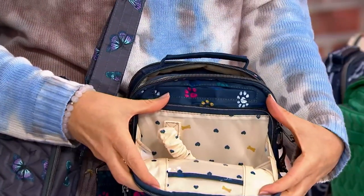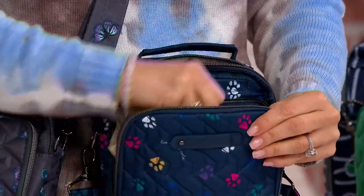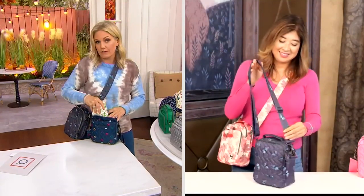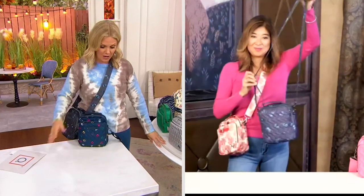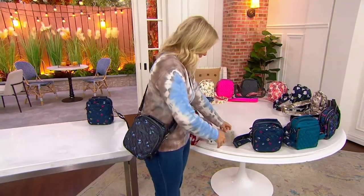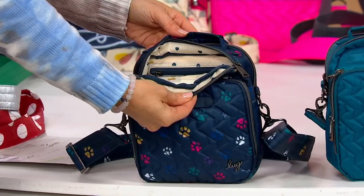Speaking of, look at these interiors when it comes to Lug — there's always gorgeous fashion on the outside, but always fun on the inside as well. This is brand new today. Already almost 4,000 orders have been placed. It is our today-only price — a nice surprise because the Today's Special Value sold out. So lucky you that you are watching right now. The most popular is the Paws Navy — it has a little bone on the inside with hearts. So cute.